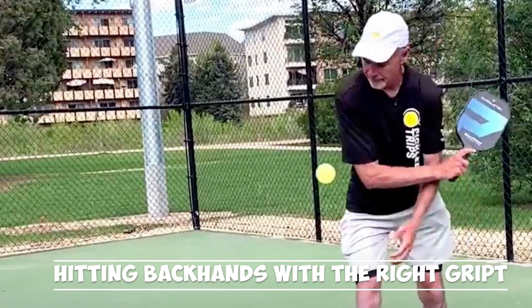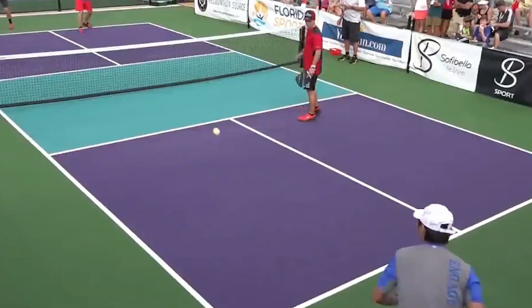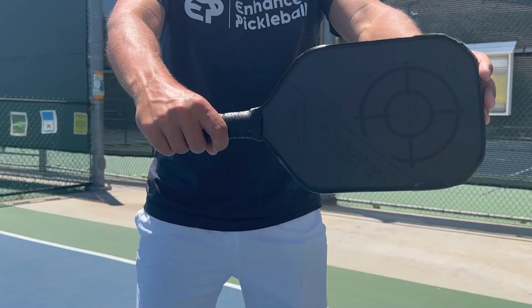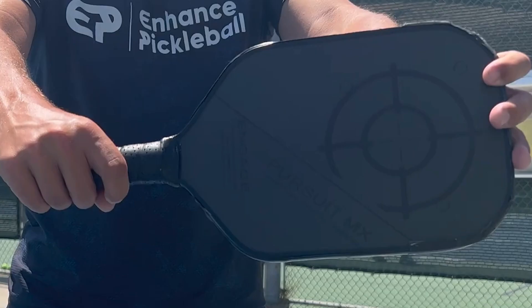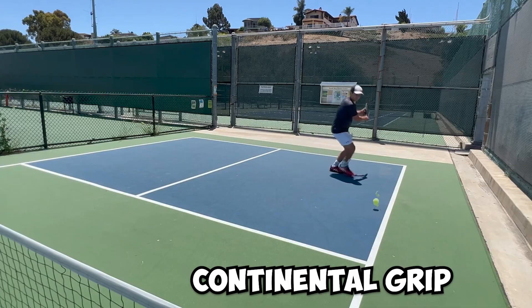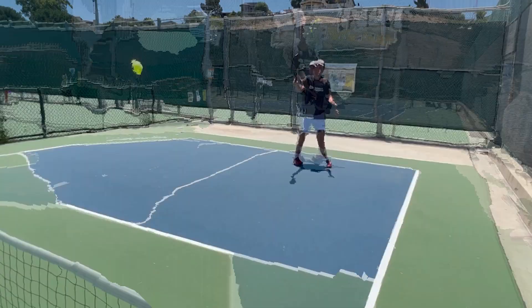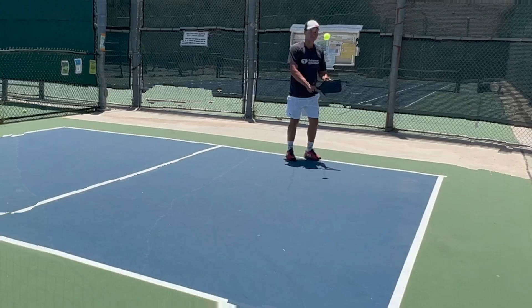Number three: hitting backhands with the right grip. Many players favor their forehand and are normally in the ready position with a forehand grip at the baseline. As a result, many players lack a decent backhand grip if they have not adequately trained it. They use a forehand-optimized grip when hitting with their backhand — not ideal. If you have the right grip, backhands are much easier to hit. You're permitted to utilize the continental grip, which is formed by aligning the V formed by the thumb and index finger on top of the paddle with the paddle's edge. The continental grip is often advantageous when time is limited and a slice is desired. The eastern backhand grip is the optimal grip for a backhand drive, whether you hit it flat or with topspin.